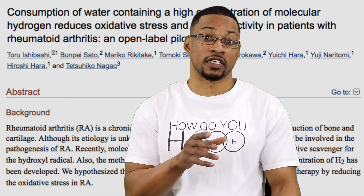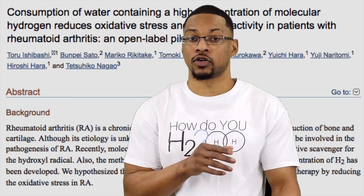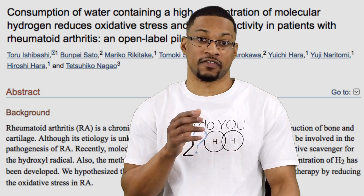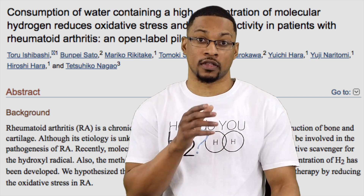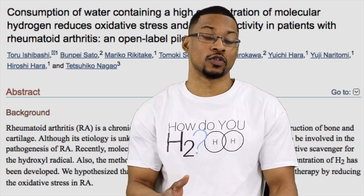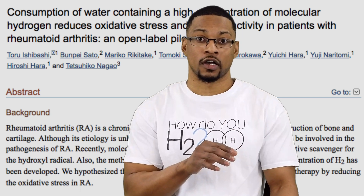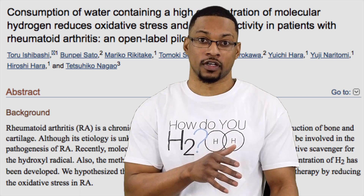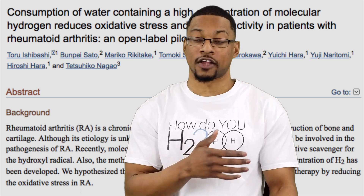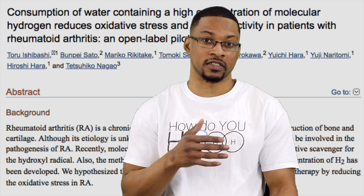They wanted to investigate hydrogen's ability to reduce oxidative stress. They did urinary tests on these patients, measuring a marker of DNA damage, and saw about a 14% decrease in oxidative stress. They also looked at another marker of inflammation — C-reactive proteins — and these markers were significantly decreased by the end of the study. One of the coolest parts was that these markers continued to decrease even during the washout period, when individuals consumed no hydrogen-rich water.